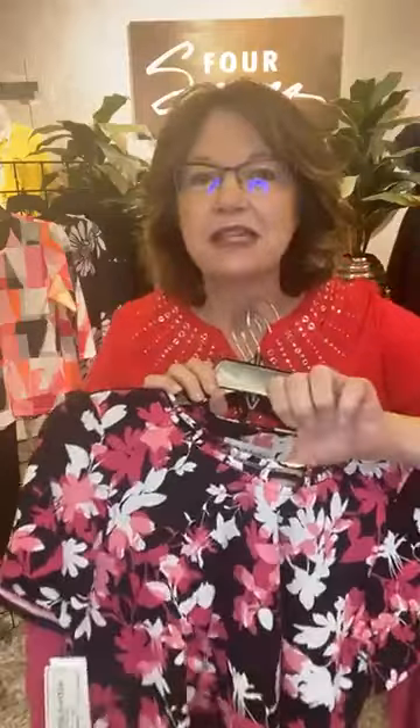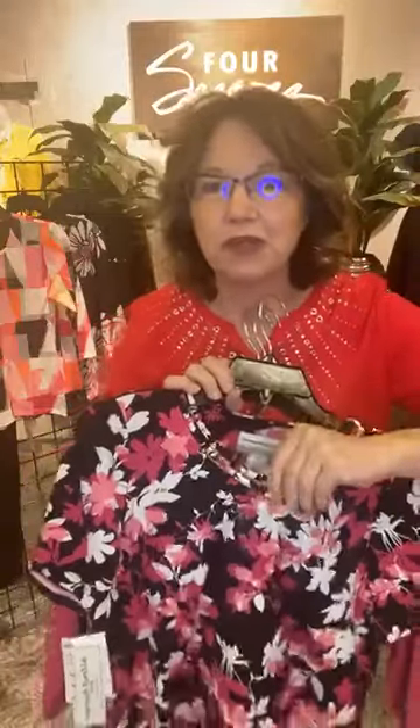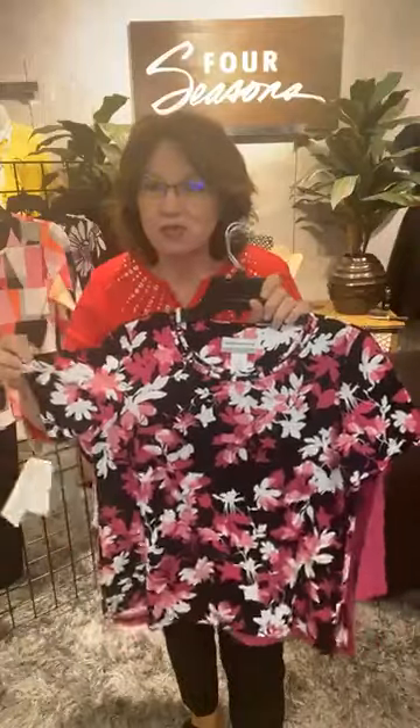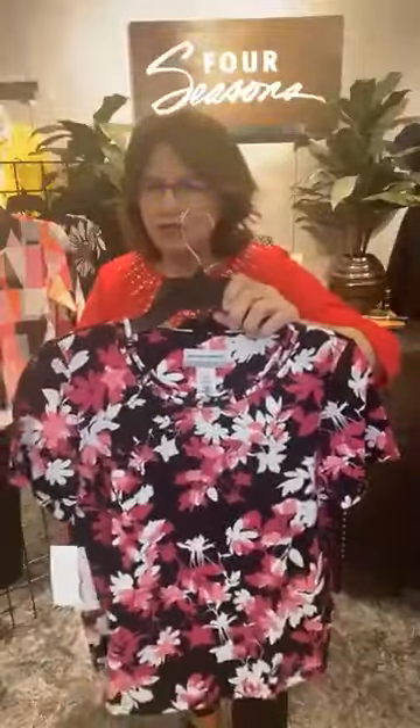Look at this super fun style — it has a unique collar with a little lattice trim and fun gems. This is a short sleeve, almost more of a cap sleeve, with a nice length — not too long, not too short. Beautiful, very feminine and fun.